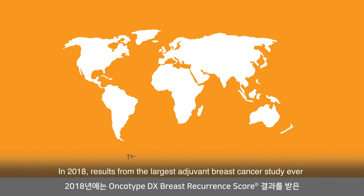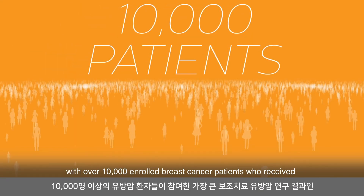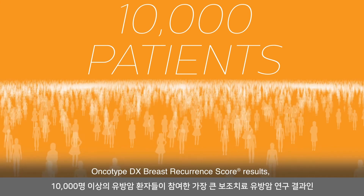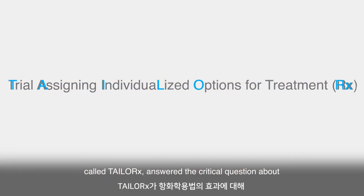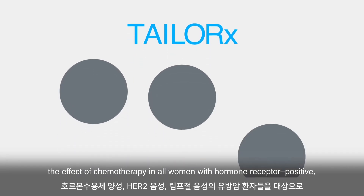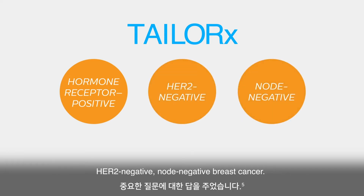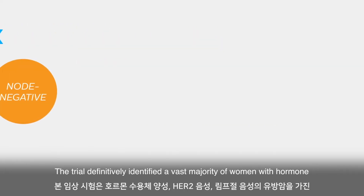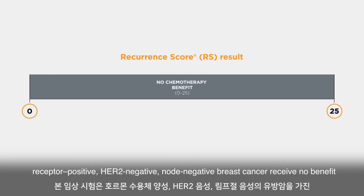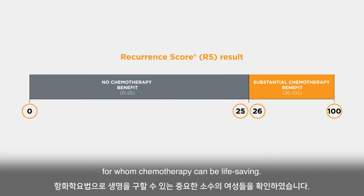In 2018, results from the largest adjuvant breast cancer study ever, with over 10,000 enrolled breast cancer patients who received Oncotype DX breast recurrence score results, called TAILORx, answered the critical question about the effect of chemotherapy in all women with hormone receptor positive, HER2 negative, node negative breast cancer. The trial definitively identified that a vast majority of these women receive no benefit from chemotherapy, as well as the important minority of women for whom chemotherapy can be life-saving.